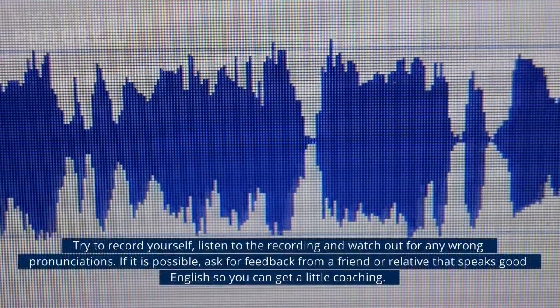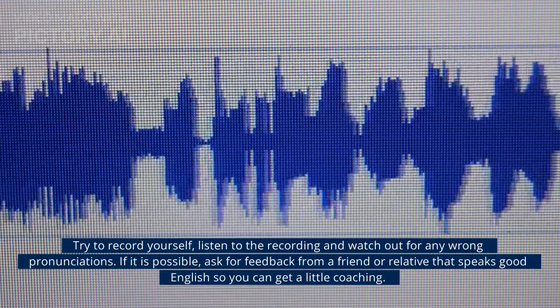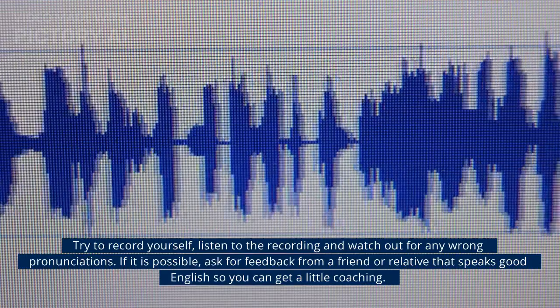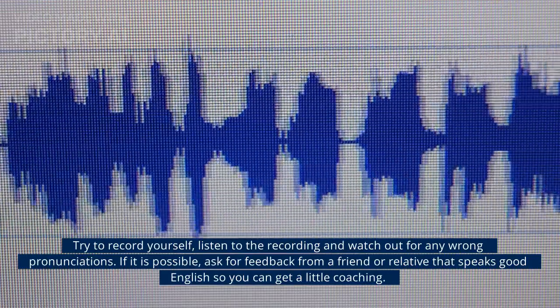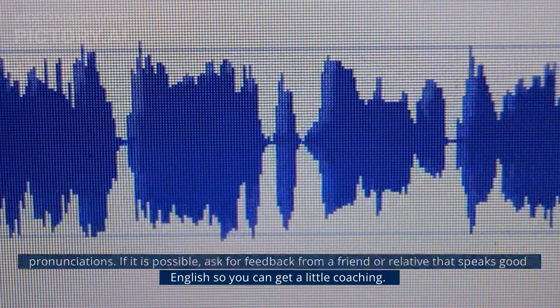Try to record yourself. Listen to the recording and watch out for any wrong pronunciation. If possible, ask for feedback from a friend or relative that speaks good English so you can get a little coaching.